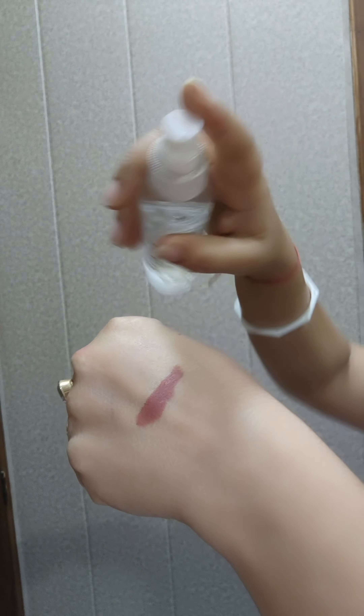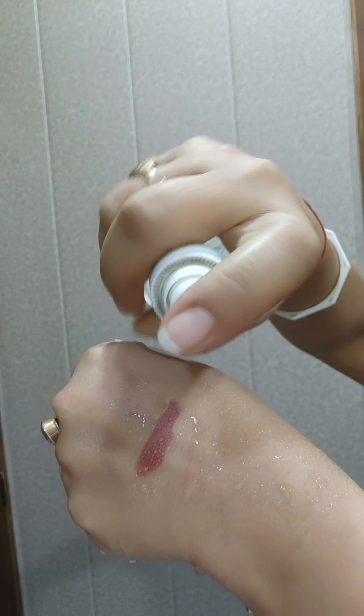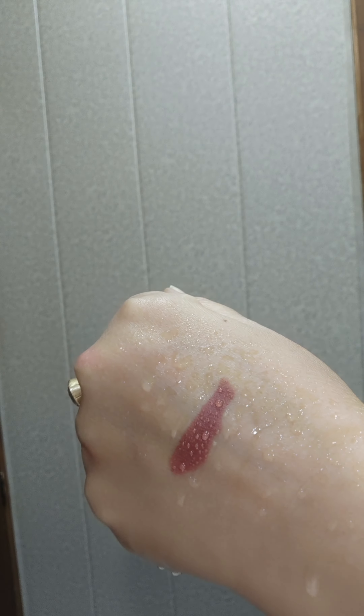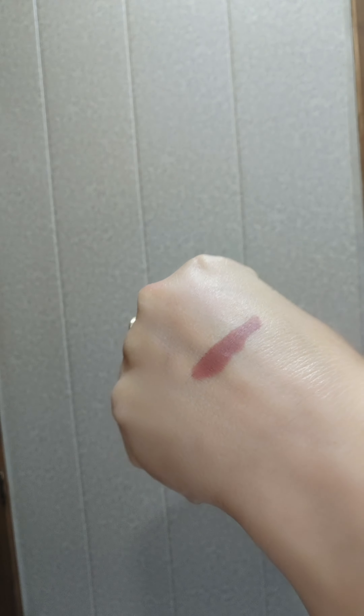Now let's do a water test because the company claims it is transfer proof and waterproof. I am going to spray a little water on the swatch using a spray bottle, then wipe it with a dry tissue to test the transfer proof claim. You can see there is a minor transfer, so it is not fully transfer proof.